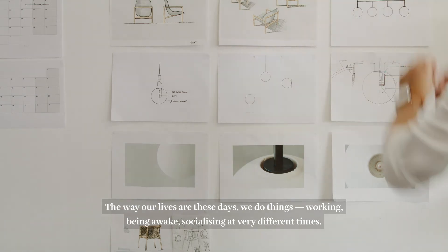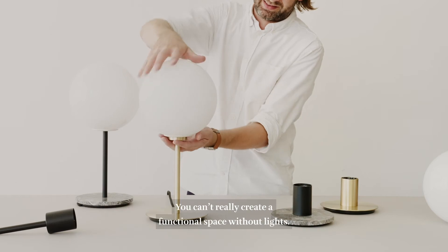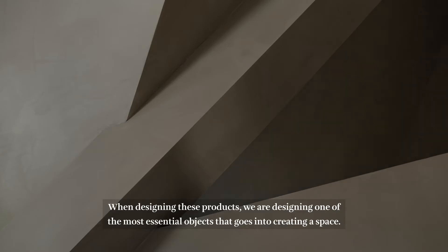The way our lives are these days, we do things — working, being awake, socialising — at very different times. So you can't really create a functional space without lights. When we're designing these products, we are designing one of the most essential objects that goes into creating a space.